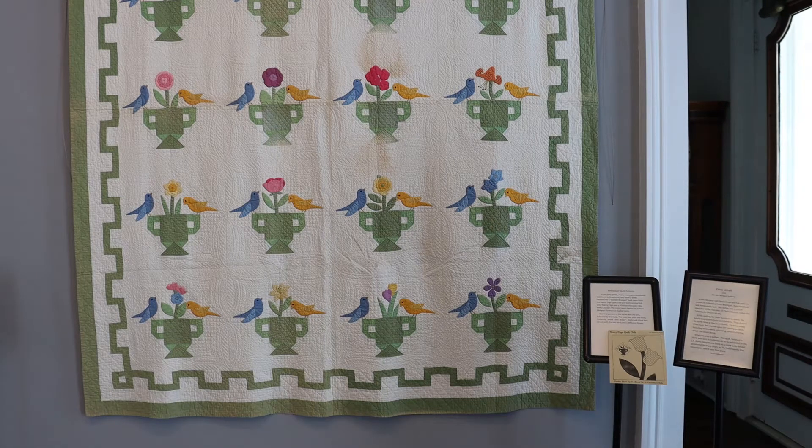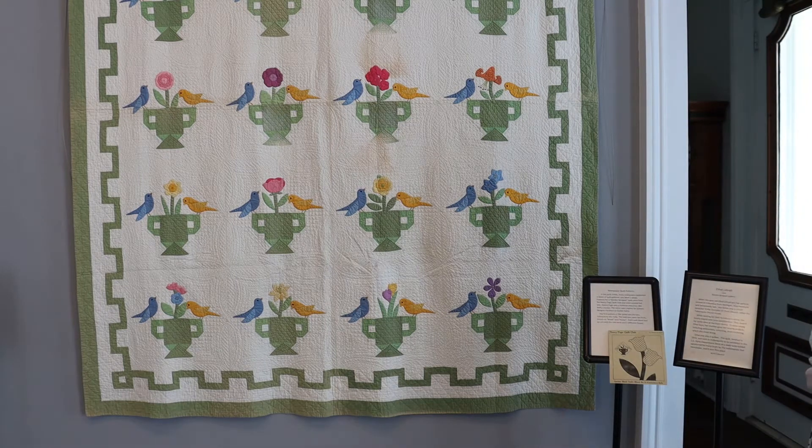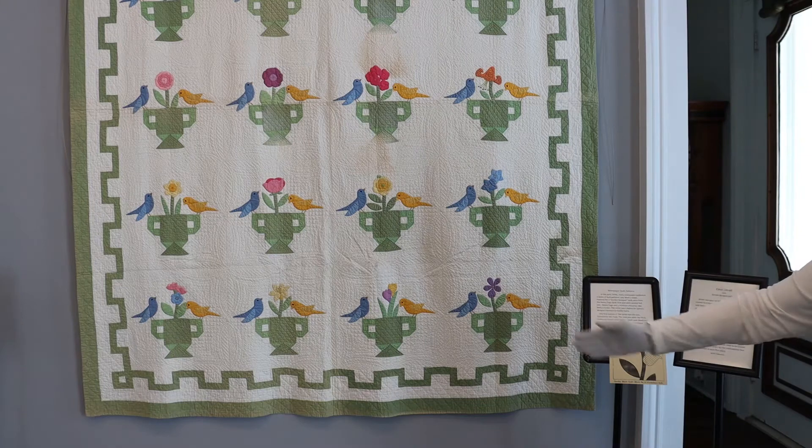You can see that it does have some age — there are creasing lines where it's been folded. Some of the things you can do to preserve an older quilt is not to fold it, first of all, or if you must fold it and put it away, fold it in different ways on a regular basis. Take them out and refold them several times a year so you don't create that line.